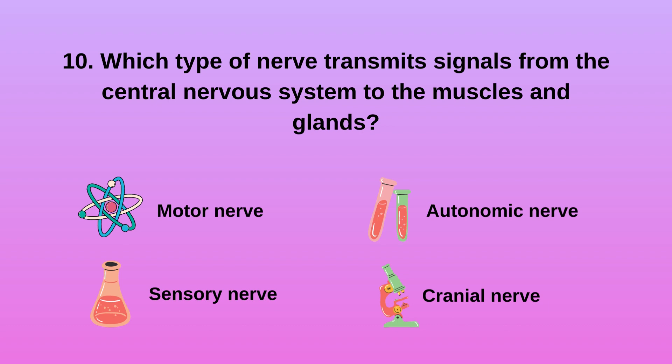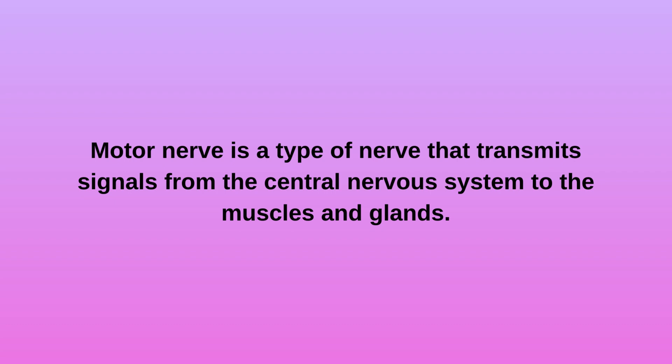Question 10: Which type of nerve transmits signals from the central nervous system to the muscles and glands? A. A motor nerve. B. Sensory nerve. C. Autonomic nerve. D. Cranial nerve. Motor nerve is a type of nerve that transmits signals from the central nervous system to the muscles and glands.